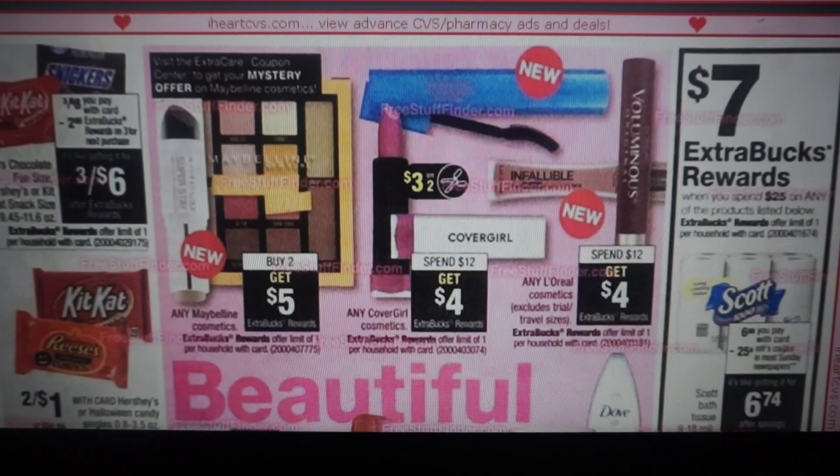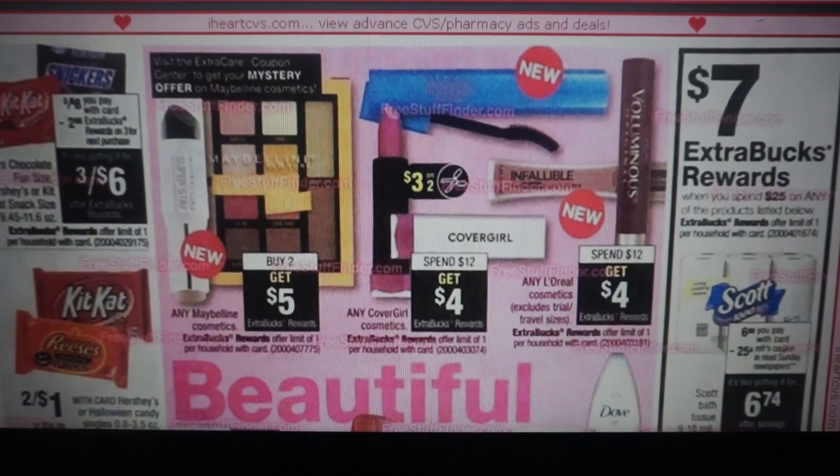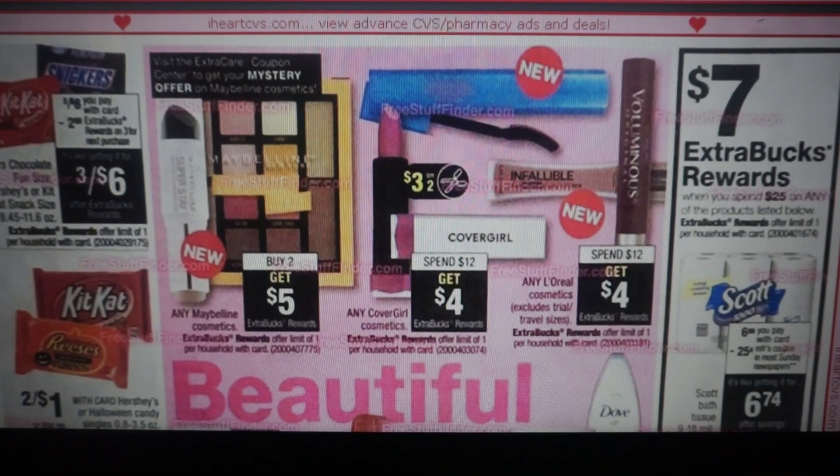Hopefully you guys stopped and held onto that Hershey's instant coupon — the $3 off of three — because Hershey's and Kit Kat snack size are included in this extra buck deal. It's three for $8, get a $2 extra buck. So if you buy three for $8 and use that $3 off three instant coupon, you're going to pay three for $5. We have a dollar off two manufacturer coupon — that'll make them three for $4. And then you'll get back a $2 extra buck. So you can get three bags for two bucks — another week of stocking up on Halloween candy super cheap.